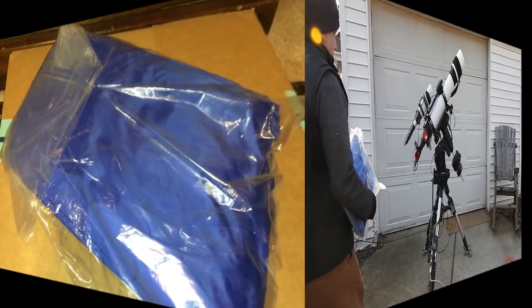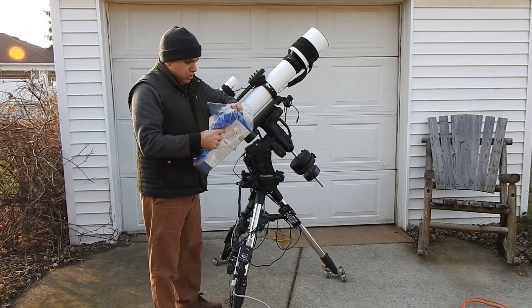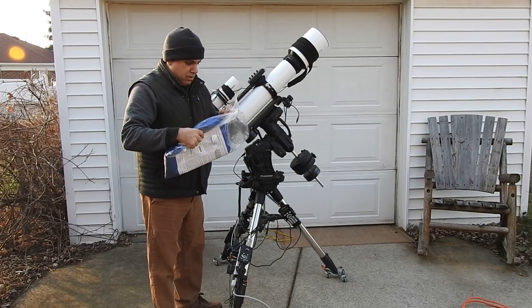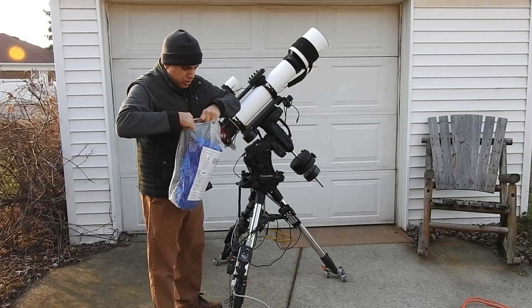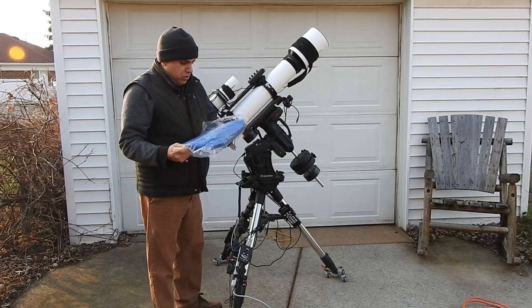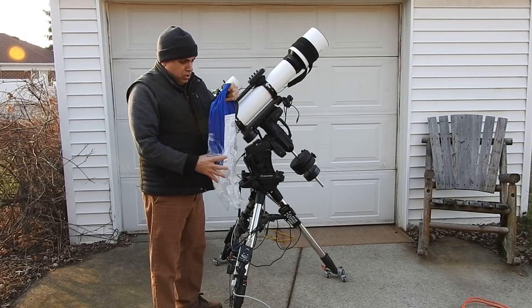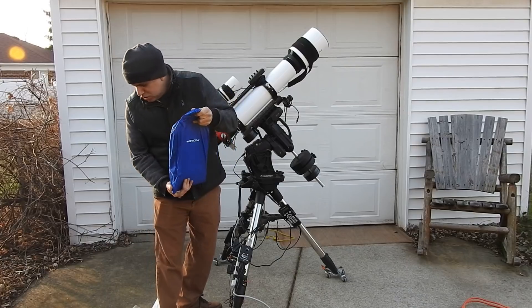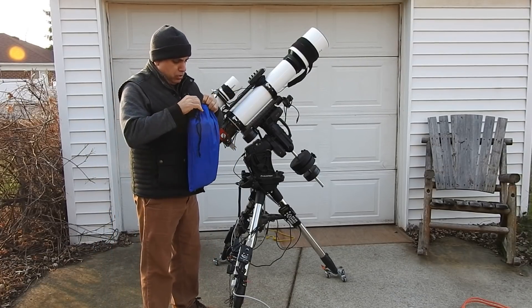It's actually kind of late right now, so tomorrow I'm going to go set this up and see how it fits. I'll be back.